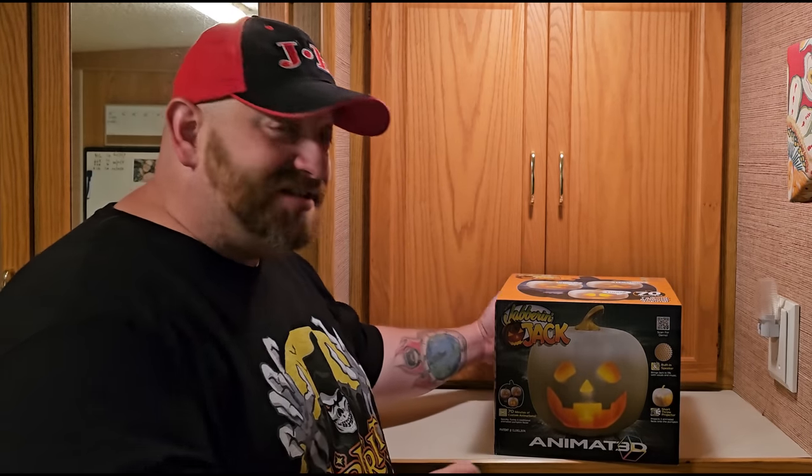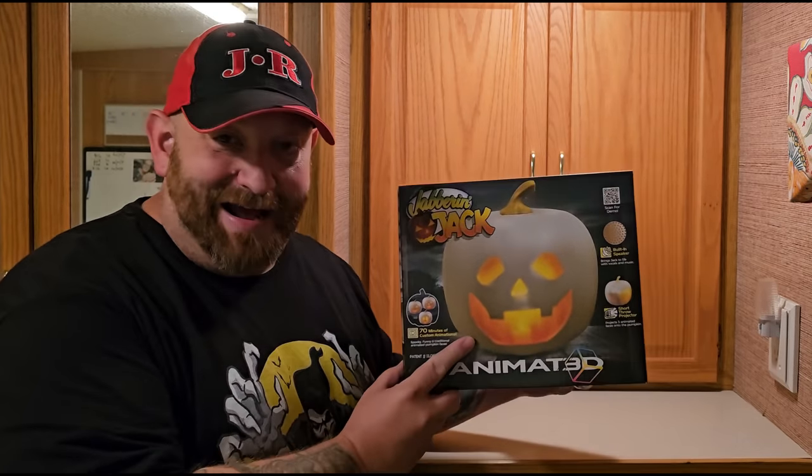Right now I am on Spirit Halloween Tour 2023, filming Spirit Halloween stores in every state across the entire country. I filmed a store in Salt Lake City, Utah, and while I was there I bought this little guy, Jabber and Jack. Today we're going to take a look at him and see exactly what he does.